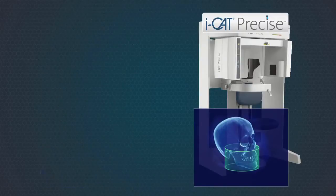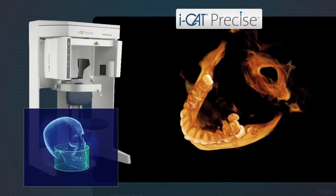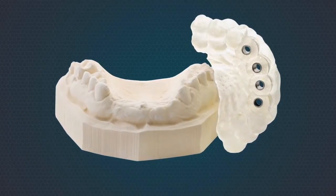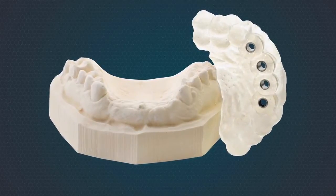The iCAT Precise provides complete 3D views of both dental arches and the temporomandibular joint. With iCAT Precise, implant surgical guides can be ordered quickly and conveniently through the included software.